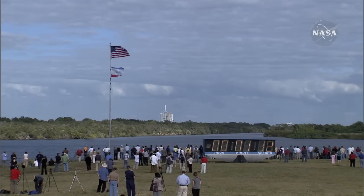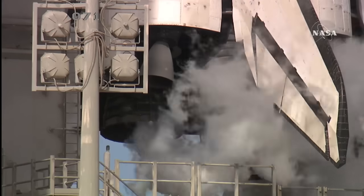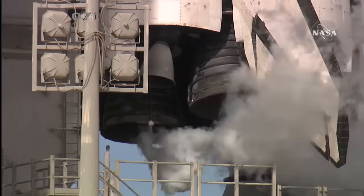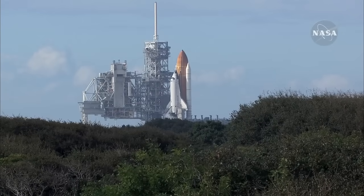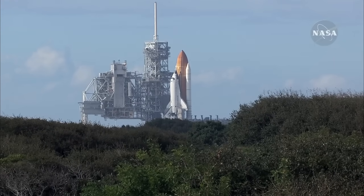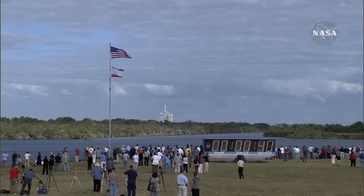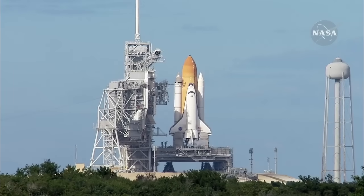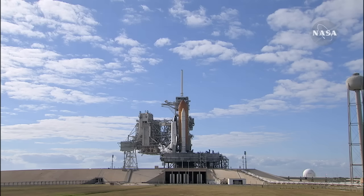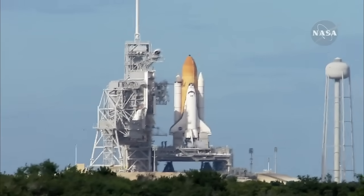Sound suppression water system now being armed for release. Confirmation we have three main engines ready for ignition. Space shuttle now on internal power. Liquid oxygen and liquid hydrogen fill and drain valves are closed. Solid rocket booster flight data recorders are activated. Handoff to Atlantis' onboard computers complete — Atlantis now in control of the countdown. Firing chain is armed.